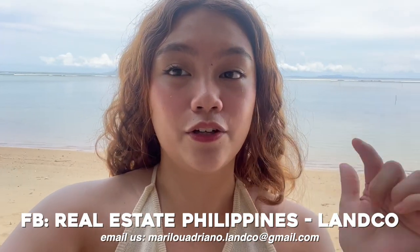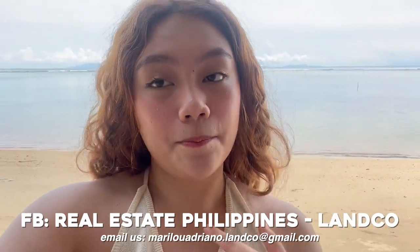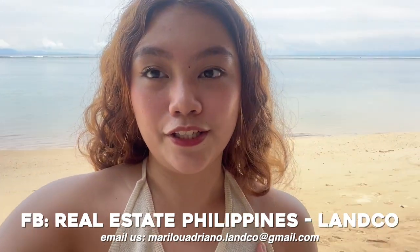If you guys want a face-to-face trip here, you can contact us on that Facebook page and we will gladly tour you around. For us it's really worth it to buy a lot here because currently it's very affordable and you have all these amenities and a very beautiful beach — you get all of this for a very affordable price, and for me that's very worth it to invest on. I hope you guys enjoy it here because I personally did. I'll see you on the tour.